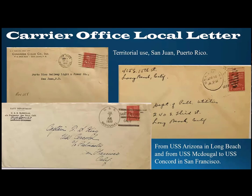The bottom left cover is actually a ship-to-ship cover, also a 1939 use from the USS McDougal, a destroyer (DD-358). The McDougal was in port in San Francisco, and the cover is addressed to the captain of the USS Concord, an Omaha class light cruiser, which was also in port in San Francisco. This was not used as official mail but was transmitted as a two-cent per ounce carrier office local letter between the two ships while both were in port.